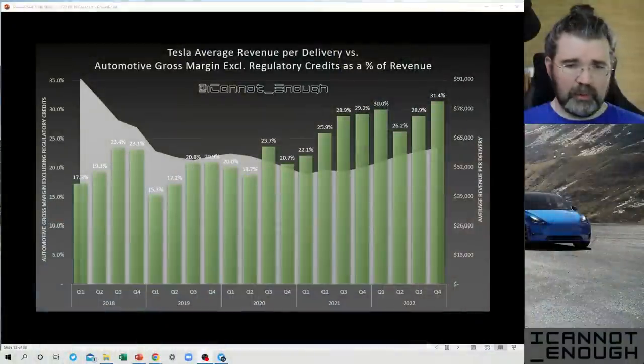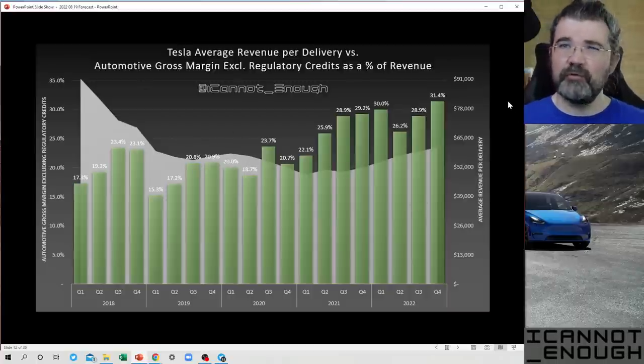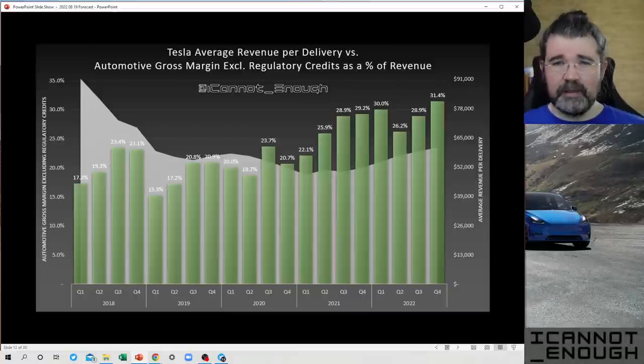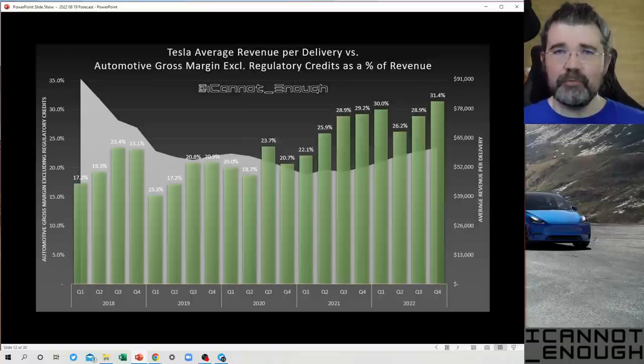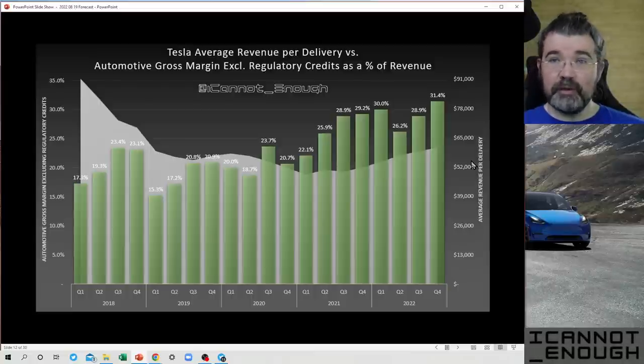Hello friends, welcome back to part 7 of my 2022 Q3 Tesla Forecast Review video series. Let's pick up where we left off with the slide from part 6, which showed how Tesla went from being just another low-volume, low-profit luxury vehicle manufacturer to a cash printing machine — with increasing volumes to become a high-volume world leader in luxury vehicle sales by units, plus world-class, industry-leading gross margins and rising revenue per vehicle sold.